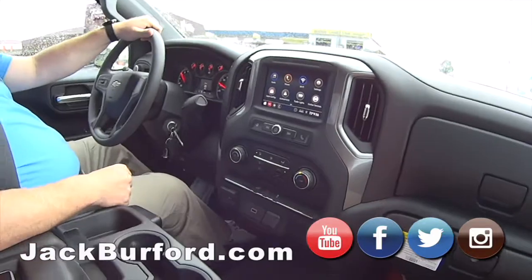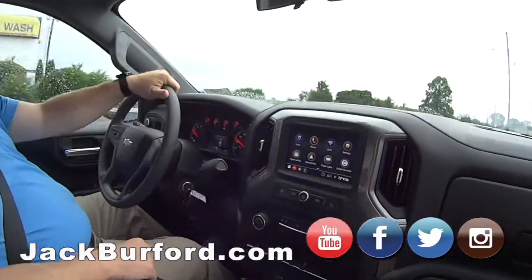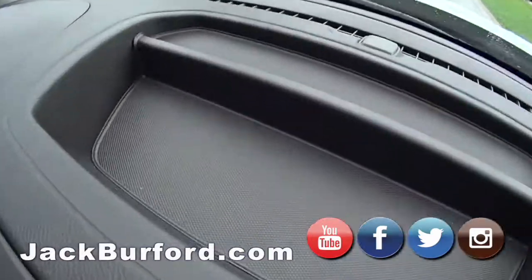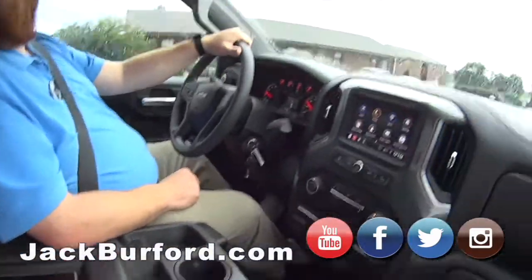The trailer package has got Apple CarPlay, Android Auto, Wi-Fi hotspot, XM, OnStar, and of course it's got the cameras and all that.